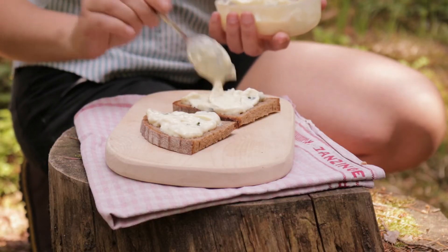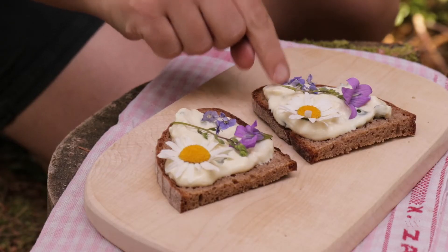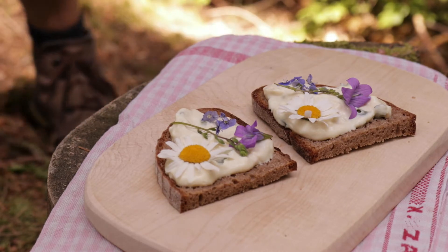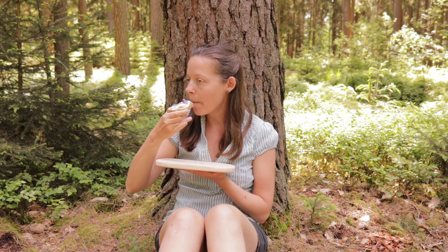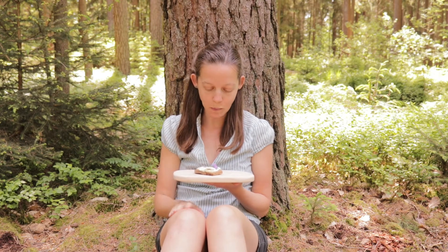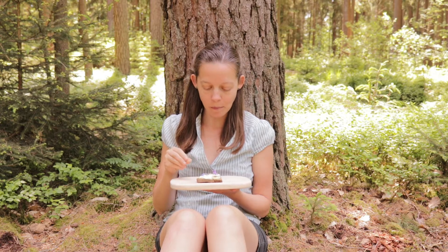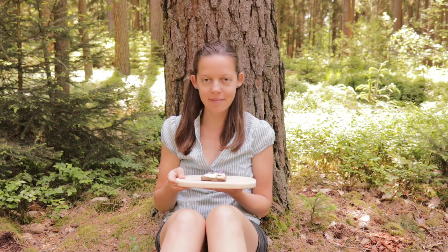I just love to decorate my food with beautiful edible blossoms. I think that not only our body needs food, but our soul too. And of course the blossoms also taste very, very good. You can find the recipe in the description below.